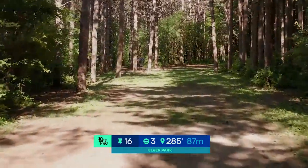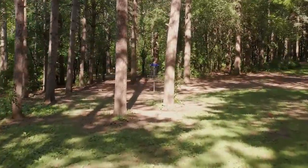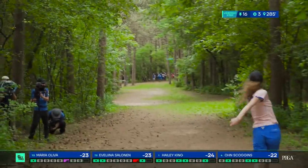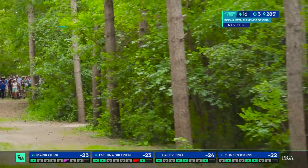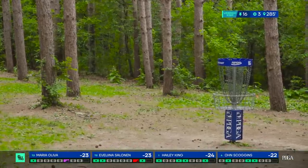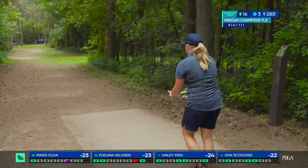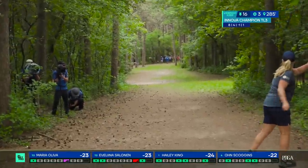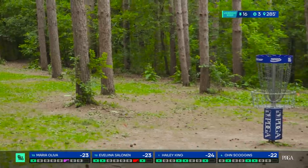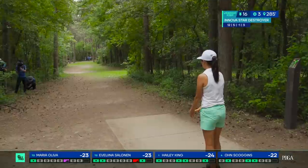As we go into hole 16, par 3, 285 feet. This hole actually plays a little bit longer — I'd say it plays more like 300. We're going to see our players throw a very straight neutral flying disc. You don't want it to turn too much, you don't want it to fade too much — it's a tunnel shot. I actually hit this with the rangefinder and it was 335 from the tee, so I think the tee sign was unfortunately wrong. But that is just the preparation you need to know — if you're coming up short in practice, adjust from there.